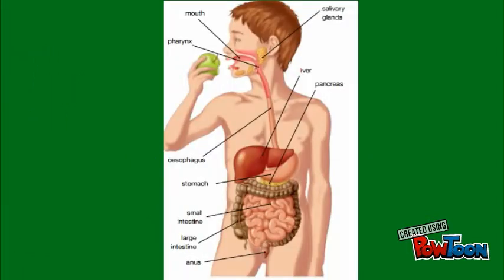To finish with digestion, here is a picture of the digestive system, where you are going to see the mouth, the pharynx, esophagus, stomach, the small and large intestines, and finally the anus.